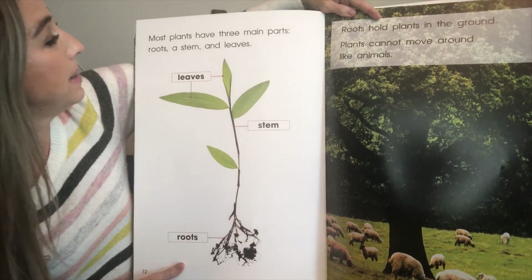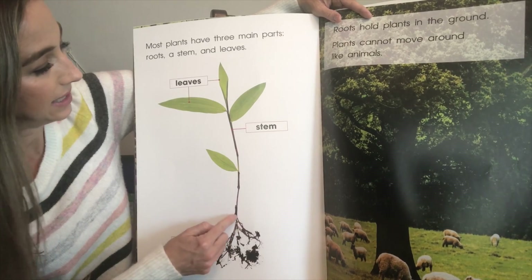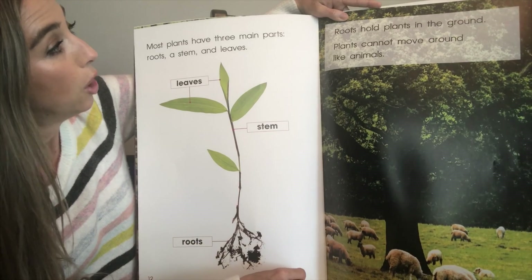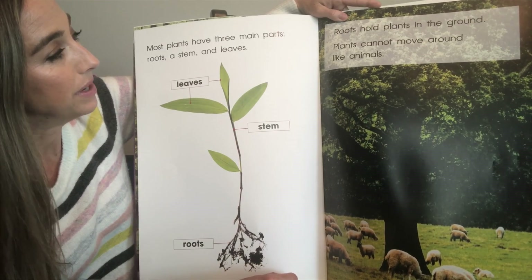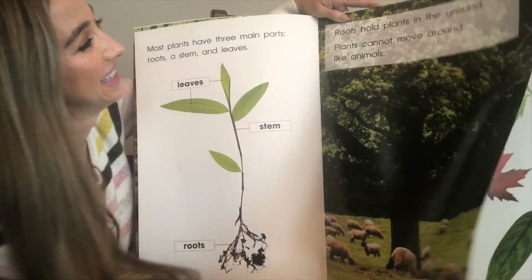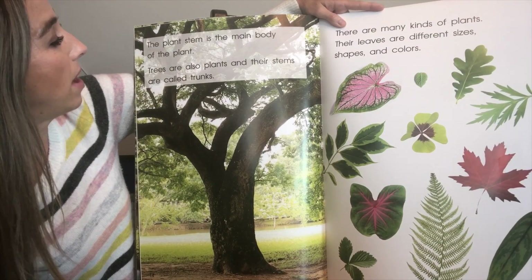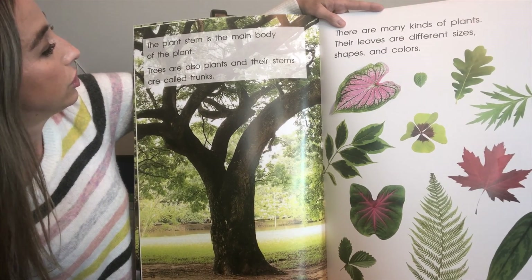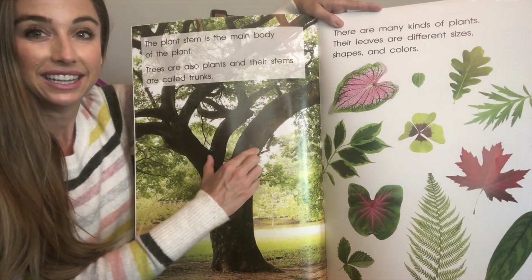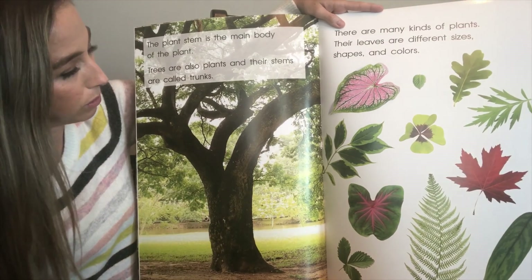Most plants have three main parts: roots, a stem, and leaves. Roots hold plants in the ground. Plants can't move around like animals. The plant stem is the main body of the plant. Trees are also plants and their stems are called trunks. That tree trunk is nice and thick and helps the tree grow tall.